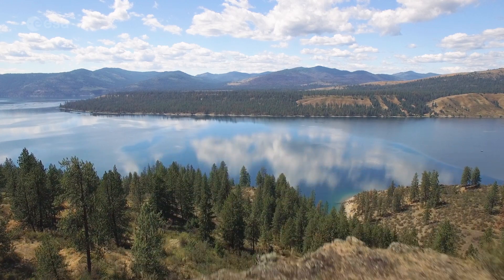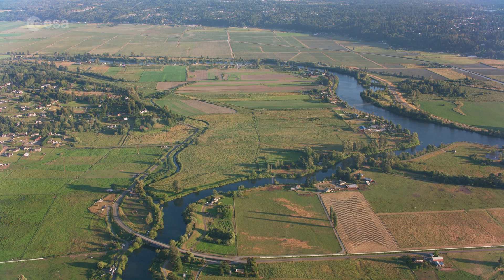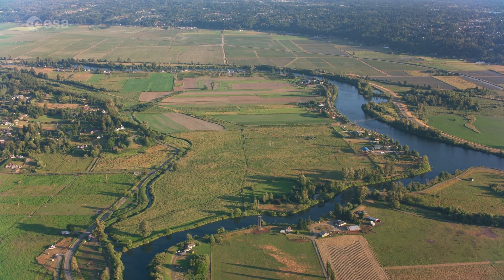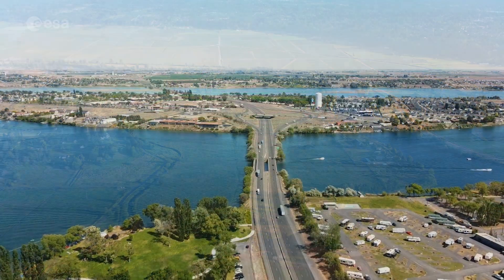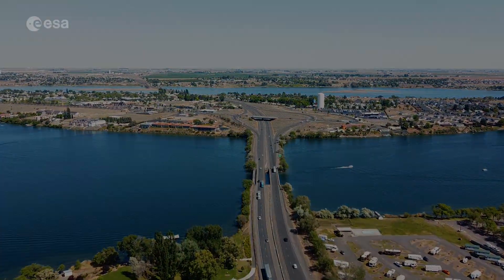It is the northwesternmost state of the US. To celebrate the recent data release from Landsat 9, today we take a closer look at a part of Washington State through the lens of Landsat 9. Welcome to Earth from Space.